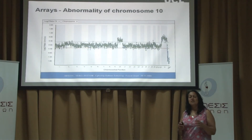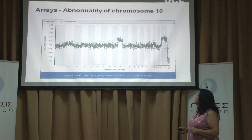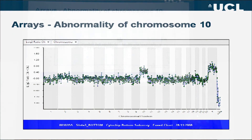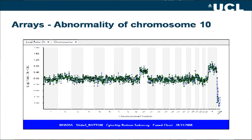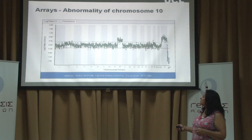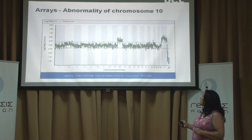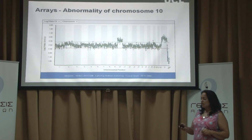When we do the diagnosis on our cells, it's very high-tech. One thing you might have heard about is using arrays — a new, very sensitive technology. With the arrays, each shaded part represents a chromosome, and anything above or below these lines would be an abnormality. We can see here at chromosome 10 that all the dots are above the line, which means there's an abnormality of that chromosome.